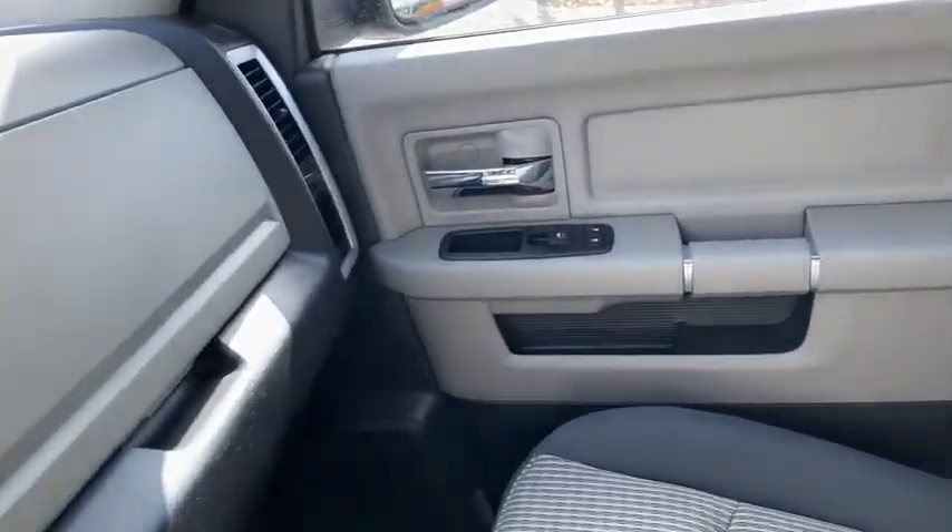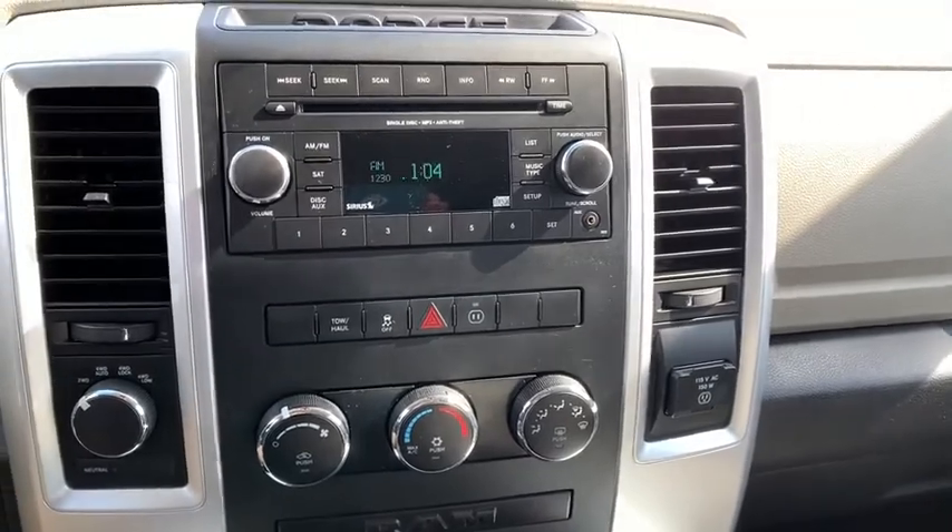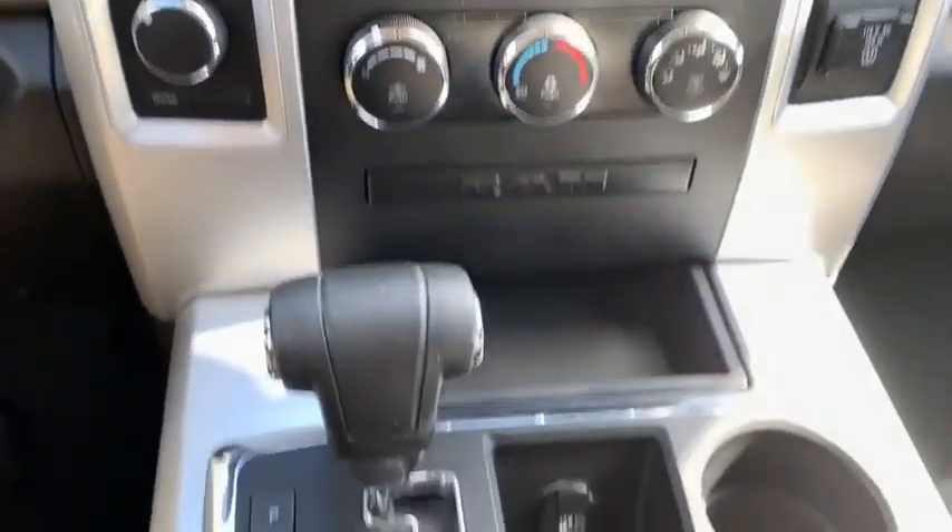Power windows, CD player, trip computer, Uconnect hands-free group, brake assist, remote keyless entry, panic alarm, overhead console.